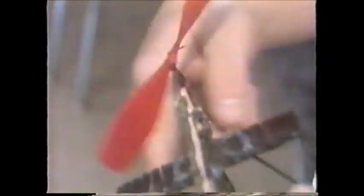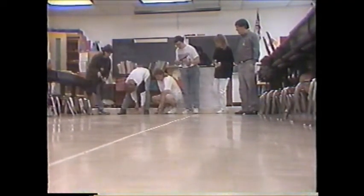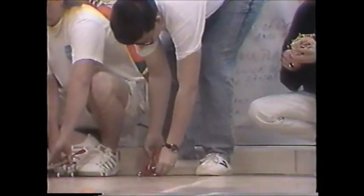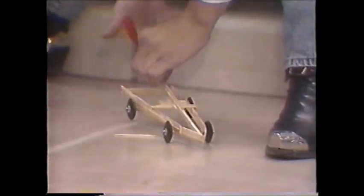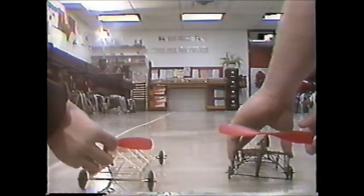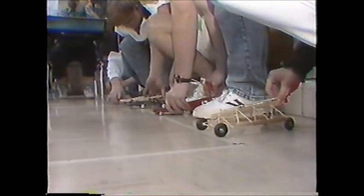They put it on the starting line and it has to move on its own power, and they have to be able to measure the speed and the acceleration. We have three days of racing the cars. It's an elimination, where we try to get the cars with the best speed, and we also award prizes for best design.